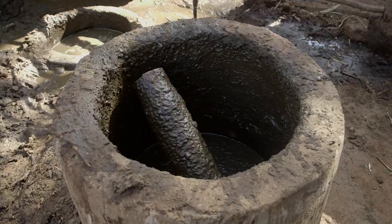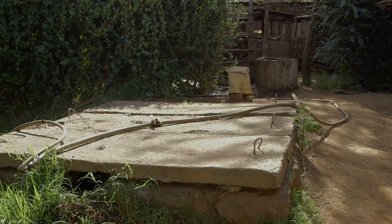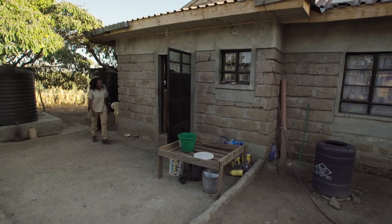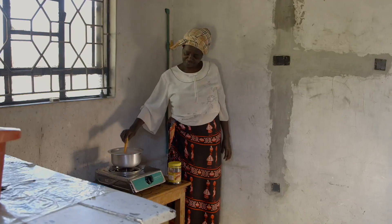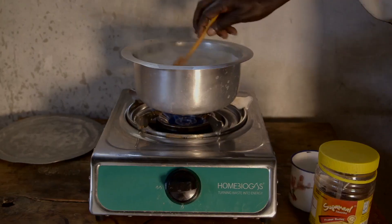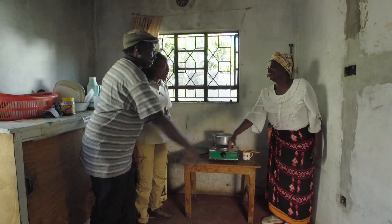Biogas is a great way to get free cooking gas for the kitchen, but it can be a murky business. Concrete systems can be expensive and they take up a lot of space. So we are taking Michael to meet Jen, a farmer nearby who has a portable biogas system made of plastic. First, let's see if it really works.